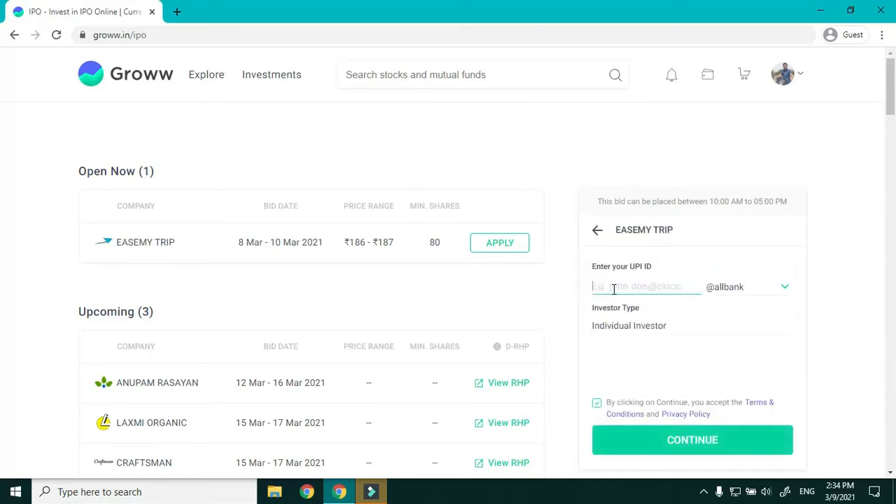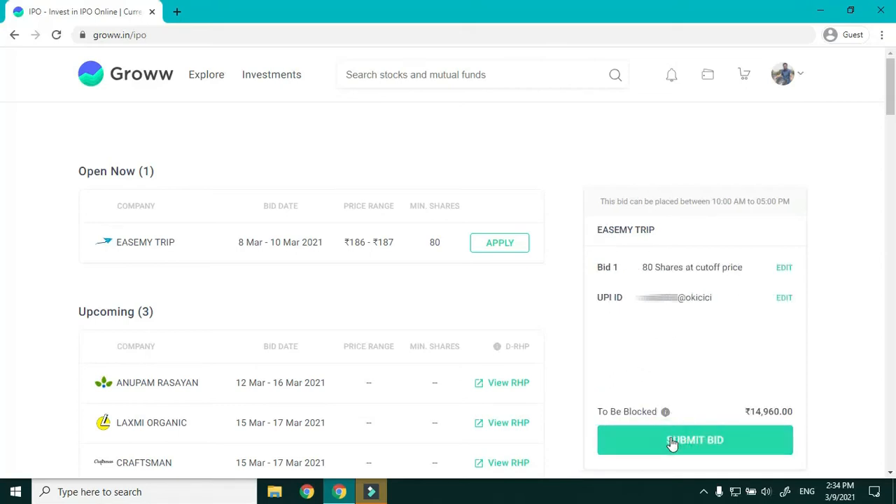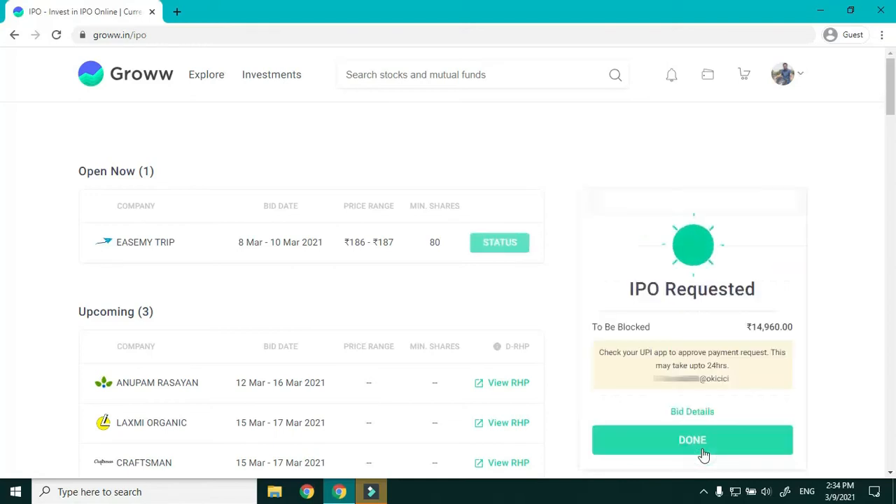Quick recap: in Explore Stocks, click on the IPO, click Apply, Bid 1 — one lot at cutoff price — and click Continue. Enter your UPI ID, select Individual Investor, tick the box, and click Continue.